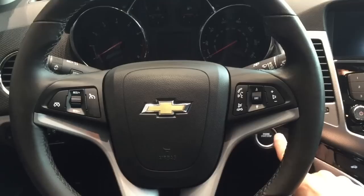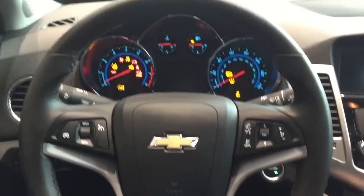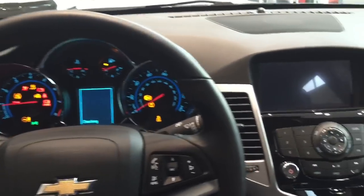Once inside the car, as long as you have the key, all you have to do is push the start button and everything comes alive.